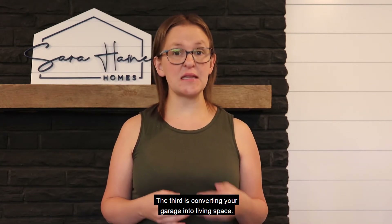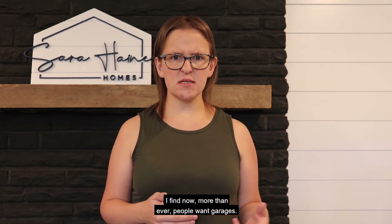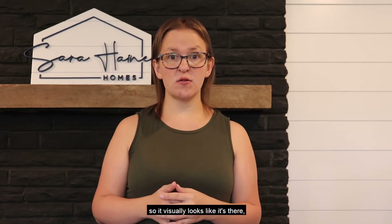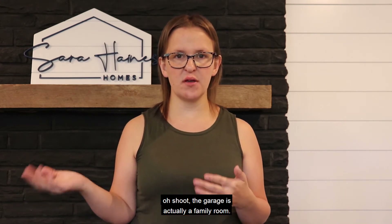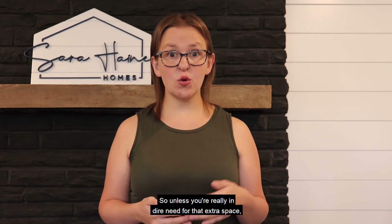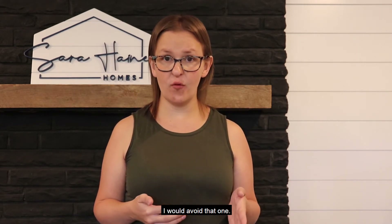The third is converting your garage into living space. I find now more than ever, people want garages. There are a lot of instances where people keep the garage door on the outside so it visually looks like it's there, but then you get inside and realize the garage is actually a family room. This is a huge deal breaker for people. So unless you're really in dire need for that extra space, I would avoid that one.